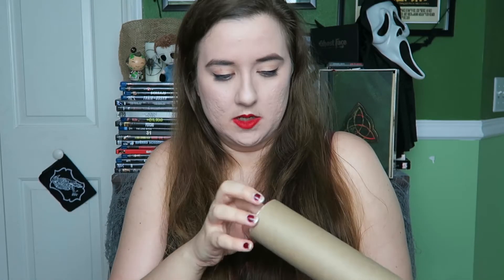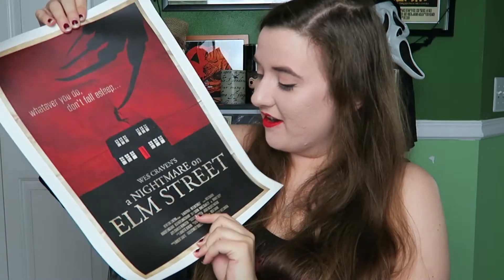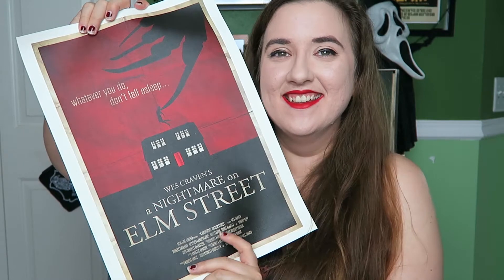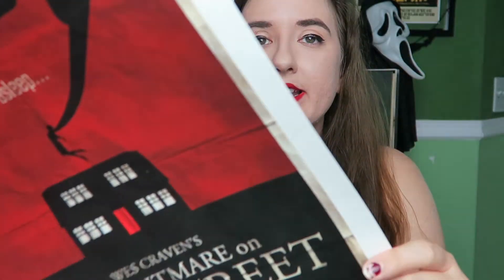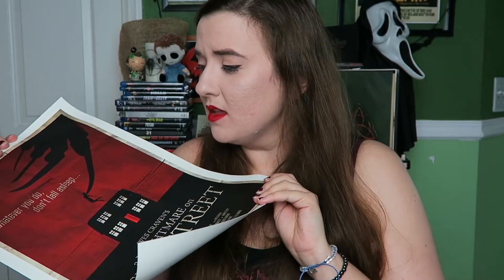Next thing we got is some sort of poster, which is nicely wrapped up. Oh wow, that is amazing. Look at that art — it's obviously for A Nightmare on Elm Street. You guys know how I feel about Wes Craven. This is absolutely amazing. The quality of the paper — I don't know paper things, the cardstock — it's really thick though. This is fucking beautiful. I love this. I cannot wait to frame this. I have so many things I need to frame, and I think this has just jumped to the top of my priority list.